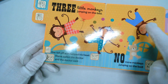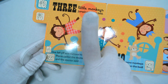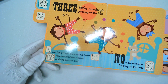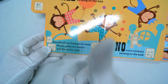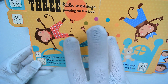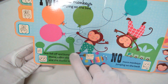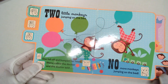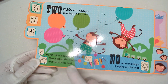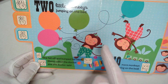Three little monkeys jumping on the bed. One fell off and bumped his head. Mama called the doctor and the doctor said, no more monkeys jumping on the bed. So we had three, one fell off — how many are left? Two. I bet you're right. Two little monkeys jumping on the bed. One fell off and bumped his head. Mama called the doctor and the doctor said, no more monkeys jumping on the bed.